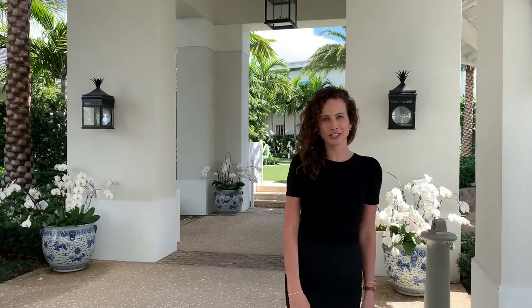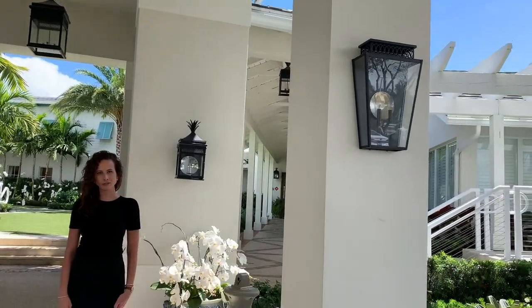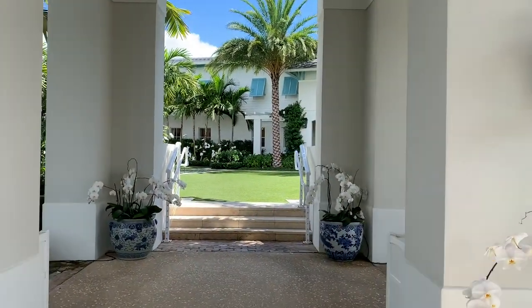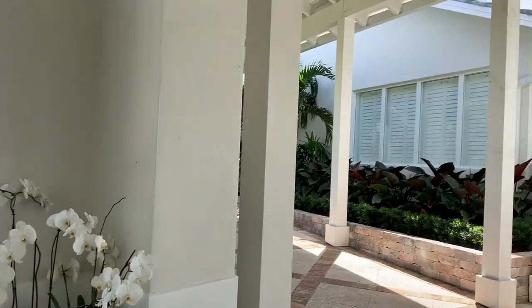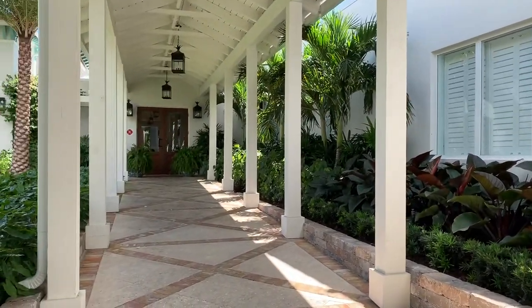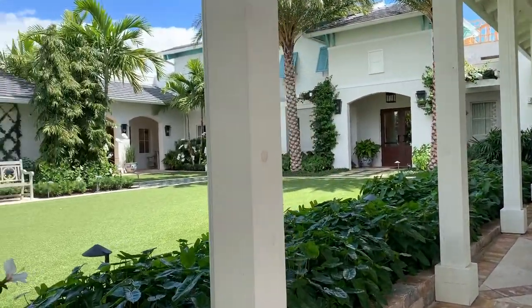We are right now standing under the covered port cochere, which was constructed to be large enough if you have trolleys, shuttles, even a motor coach come through. We will also have that layout here for any guests that arrive by car. This is completely covered space — you don't have to worry about rain or any weather that day. Guests are directed up this main pathway here up to the main building, which is also covered.